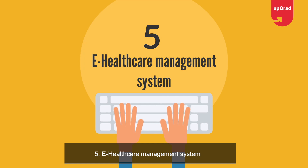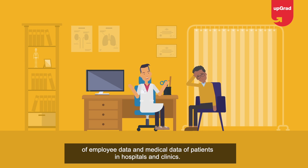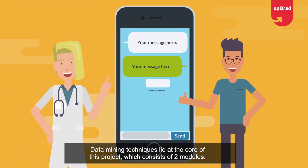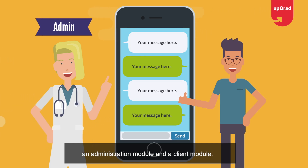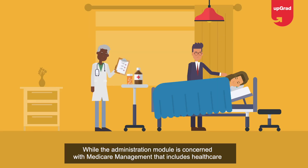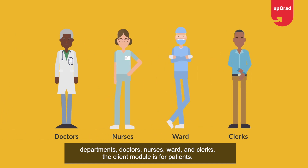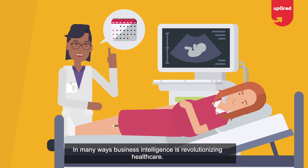Project five: E-Healthcare Management System. This is a web-based project that seeks to provide effective management of employee data and medical data of patients in hospitals and clinics. Data mining techniques lie at the core of this project, which consists of two modules: an administration module and a client module. The administration module covers healthcare departments, doctors, nurses, wards, and clerks; the client module is for patients.